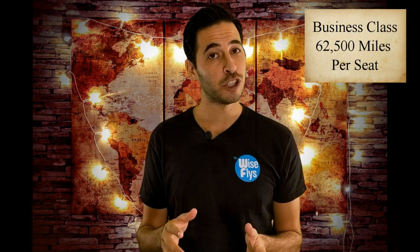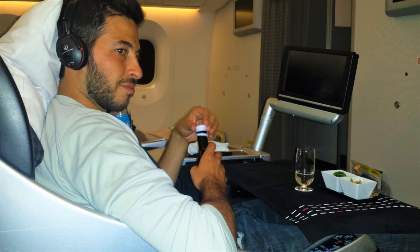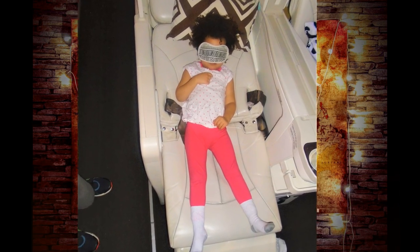As a family of three, it cost us 62,500 American Airlines miles per seat to get business-class seats from Taiwan to New York on Japan Airlines. They were lie-flat seats, really comfortable. If we would have paid full price, these seats would have been well over $5,000. So you could see the value of how you could get really luxury and expensive seats for almost nothing.